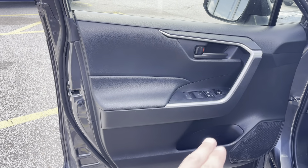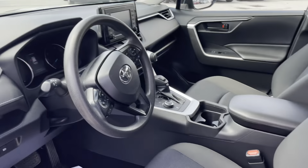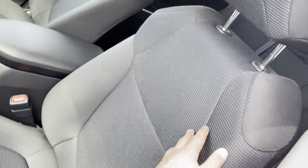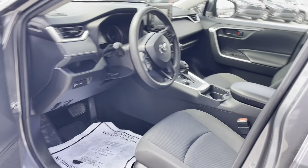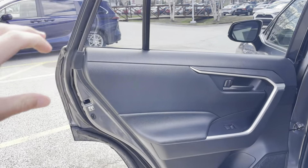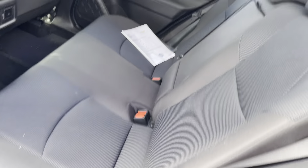Black interior with some nice silver trim. Black fabric seats in great condition with some nice designs in the fabric. There's the automatic high beams. Same thing goes for the rear — very clean. The seats do fold down, 60-40 split.